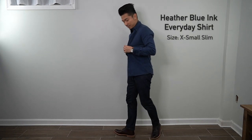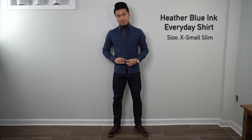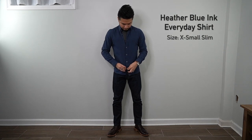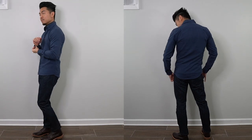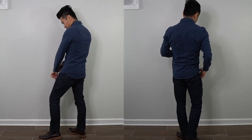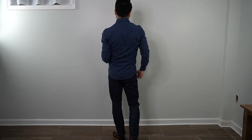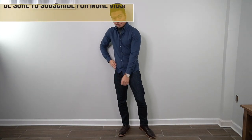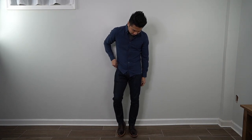The next everyday shirt is in heather blue ink, size extra small slim — a size down from the green shirt. You can tell it's definitely more form-fitted to my body; in fact, it's a little too tight. I'm kind of between small and extra small — when I move my arms it feels a bit restricting, and layering underneath could be an issue. It's a lightweight fabric, 100% pre-shrunk cotton, slightly softer than the green shirt, but the tighter fit makes it less comfortable.